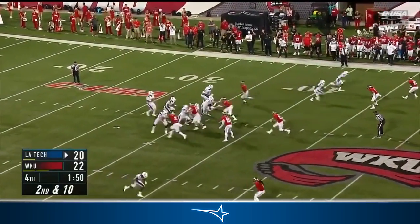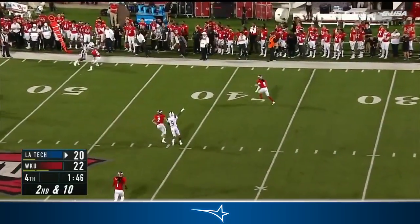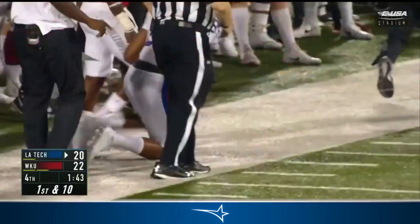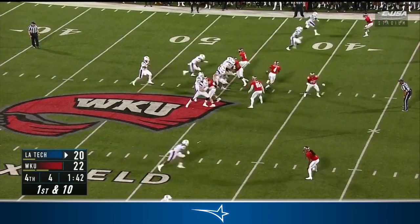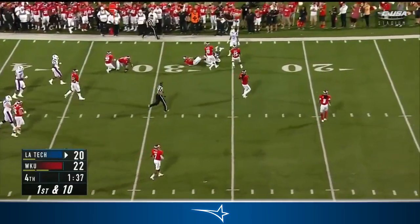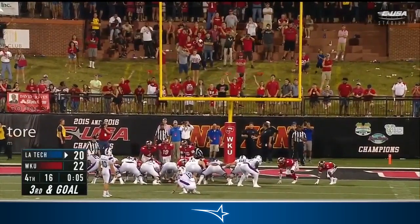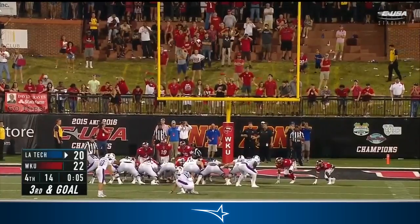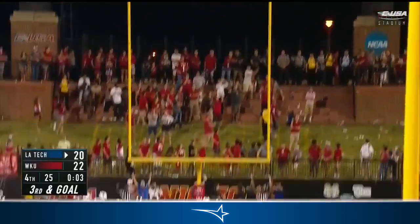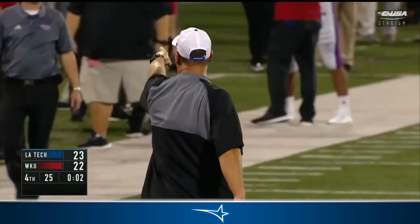Smith to throw, and there's Hardy — sneaks down the sideline for close to ten more. 1:43 to go. It's caught by Veal, spins out of a tackle, Veal to the 26-yard line. From 21 yards — Louisiana Tech to steal one at Western Kentucky, and it's good. The first lead of the game for Louisiana Tech comes with two seconds to go.